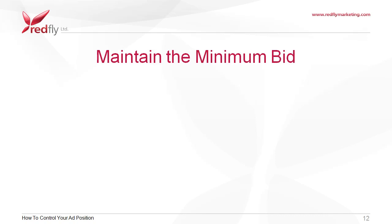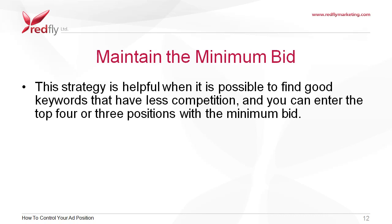Maintain the minimum bid. This strategy is helpful when it is possible to find good keywords that have less competition and you can enter the top three or four positions with the minimum bid. If you have the time, start hunting for these types of keywords and your effort will be rewarded.